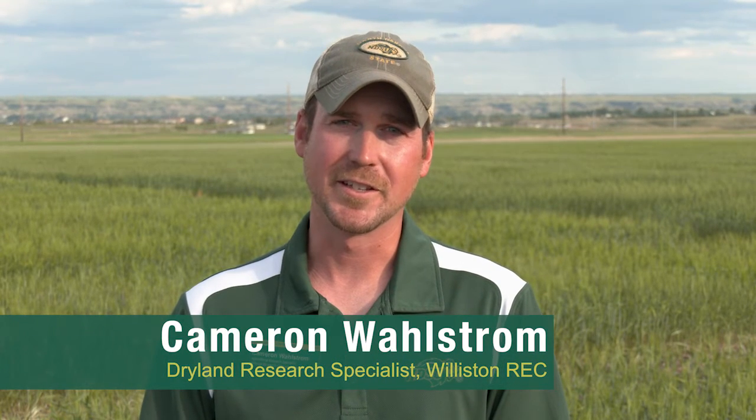I'm Cameron Wallstrom here at the Williston Research Extension Center, a research agronomy research specialist, and I'm going to talk some on our variety trials here at Williston.